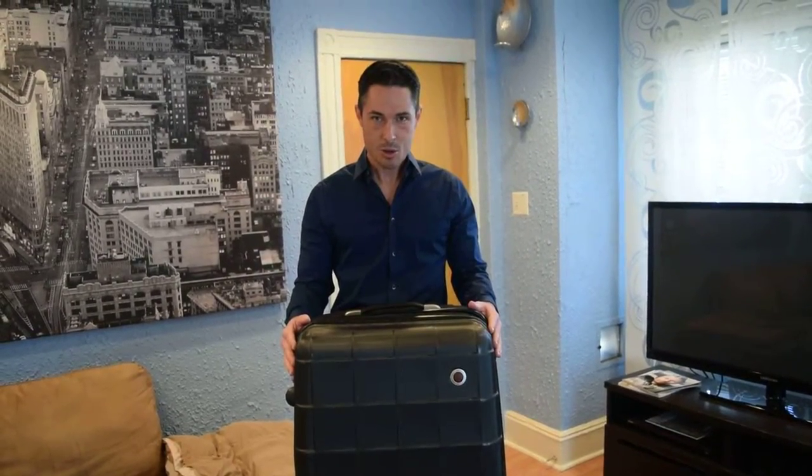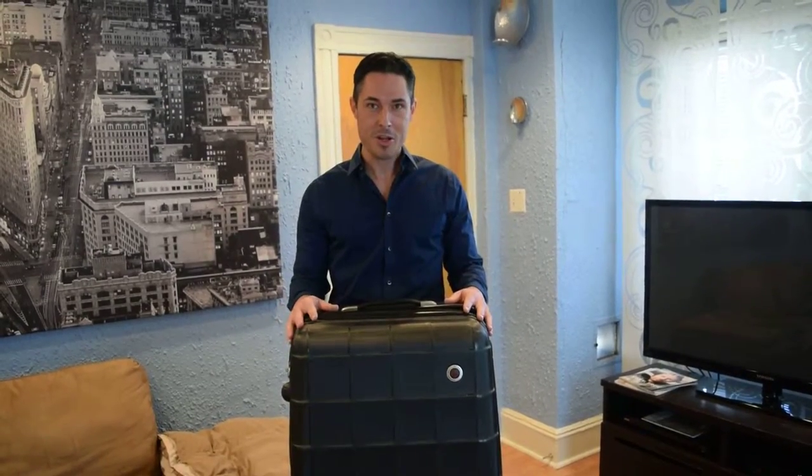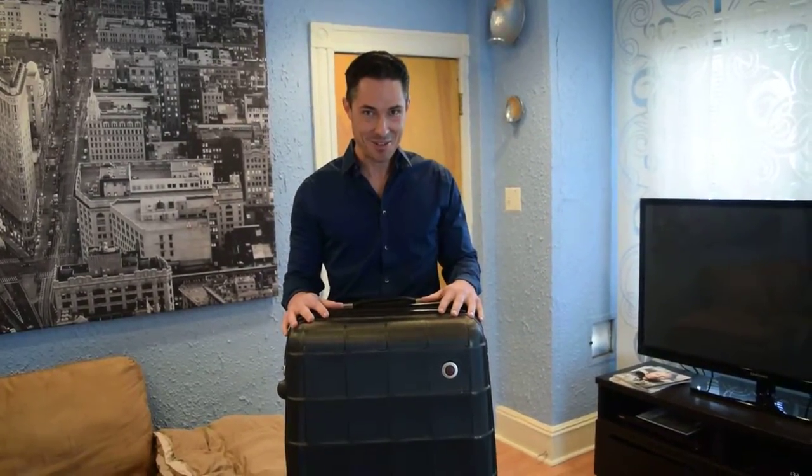Unfortunately, my partner Josh had an old-fashioned regular cloth suitcase. And you can guess what happened. The first day of our vacation, we were taking everything out of the suitcase, having to hang dry, having to re-iron everything. He was absolutely miserable. And I unpacked, put everything away, and was ready to hit the beach and have some fun. So he definitely switched to a hard shell suitcase after that.